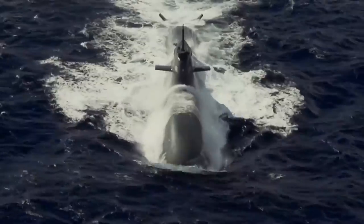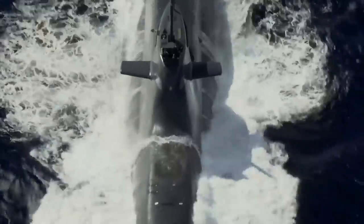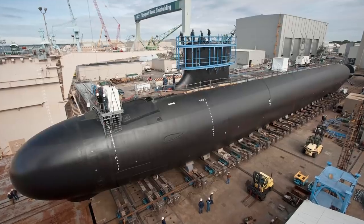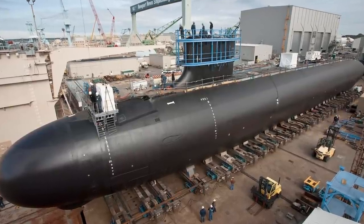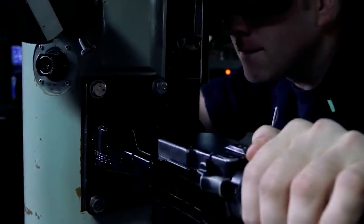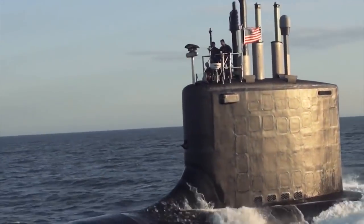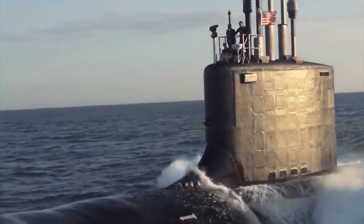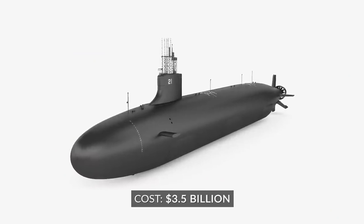The Seawolf class — owned and operated by the US Navy — has some serious power under its belt. The nuclear-powered sub was first built in 1989 and has been in active service since 1997, despite production ceasing in 2005. Famous for its fast attack capabilities and intelligence systems, the Seawolf class has been dubbed the most advanced fleet of submarines in the world. Developing, building, and purchasing the Seawolf class was no cheap investment, with each unit costing around $3.5 billion.